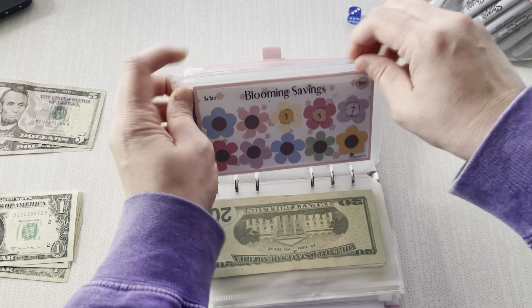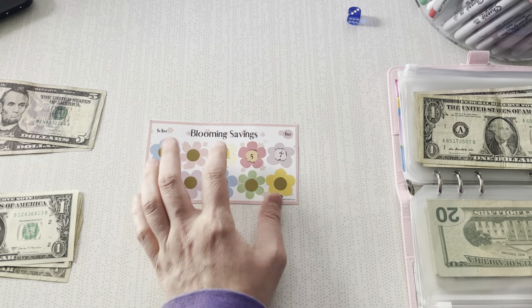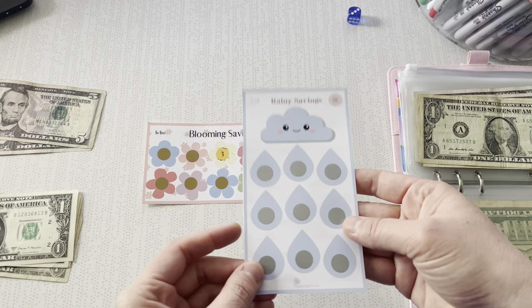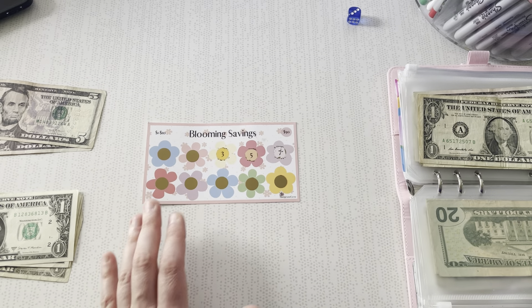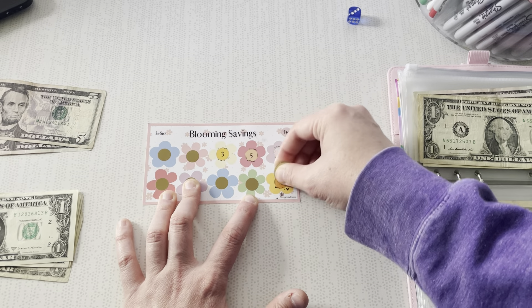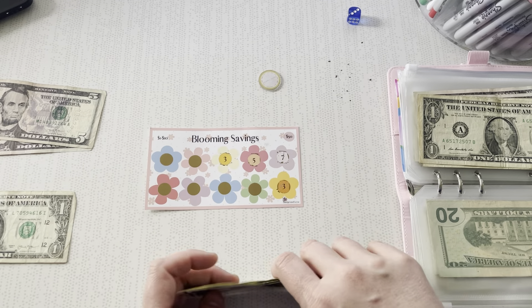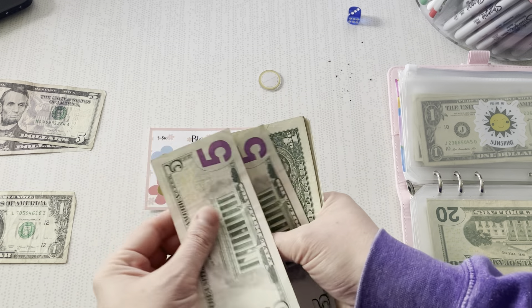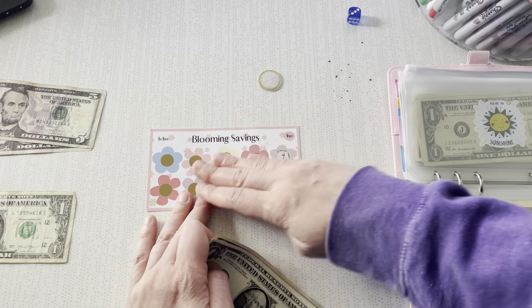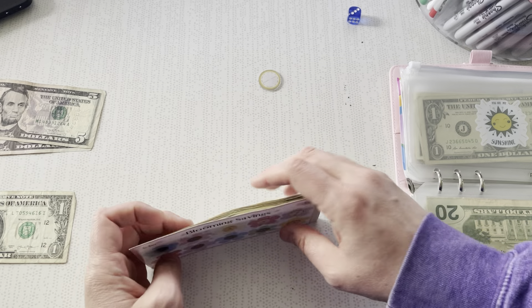Alright, so instead we're going to do Blooming Savings. This is from my friend Kiera over at Budget and Grow — I think it's so cute. She also has this amazing Rainy Savings that I can't wait to do once this one's done. It's just so adorable. So we're going to scratch off $1, $3. Alright, we can handle $3 — one, two, and three. And we're going to keep this one moving. So far we've saved $5, $10, $11, $12, $13, $14, $15, $16, $17, $18. And this is a $50 challenge, so it's a nice small amount, which I love.